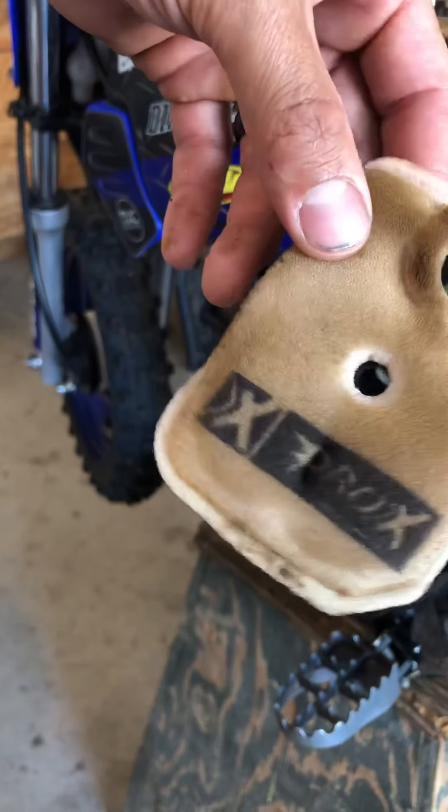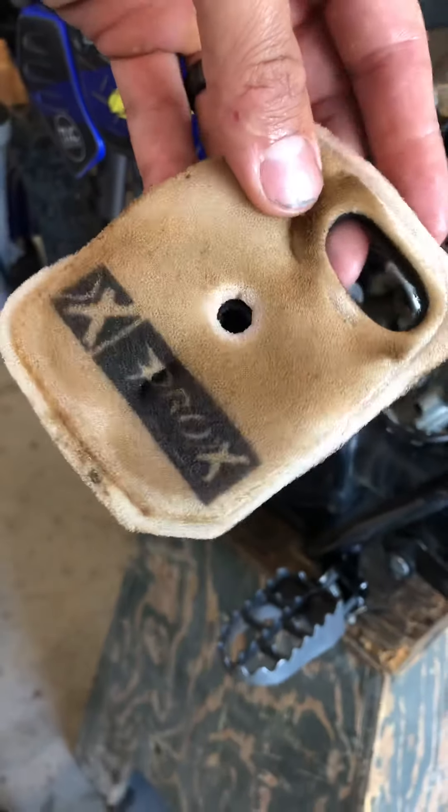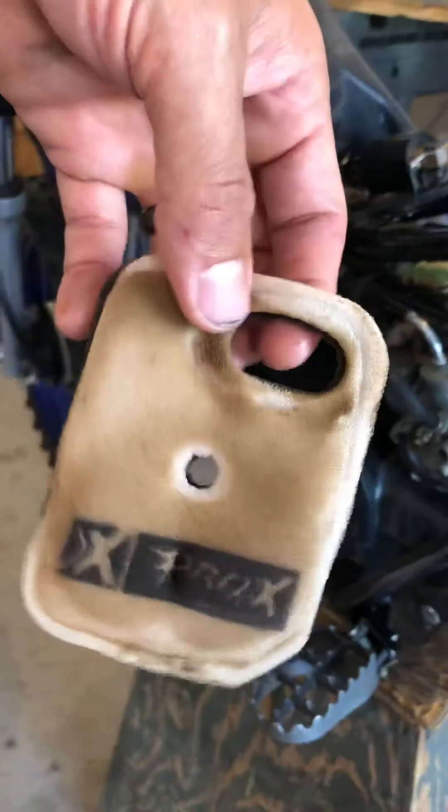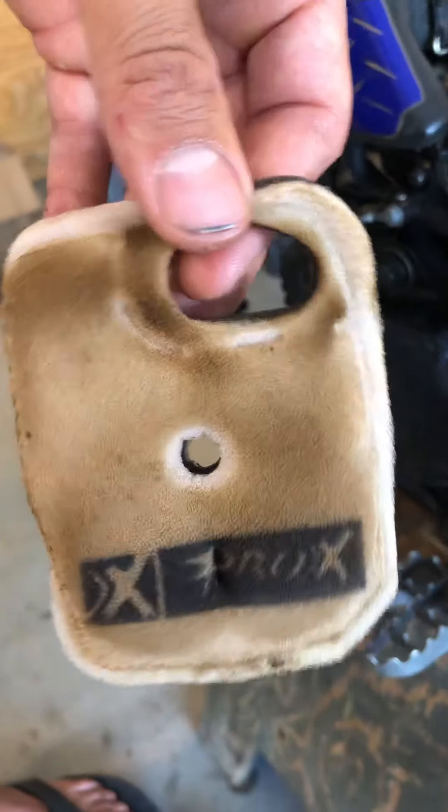I'm not going to show you that part, but we just have to make sure we get all that dirt off, clean them up, rinse them out real well, and then dry them off. Then I'll show you how to oil them later.